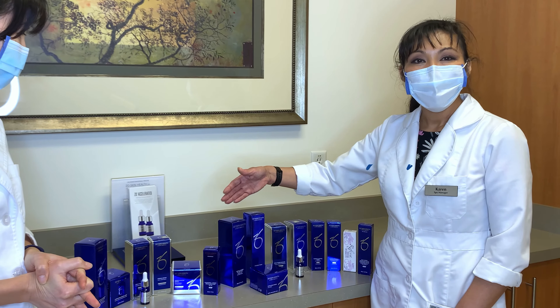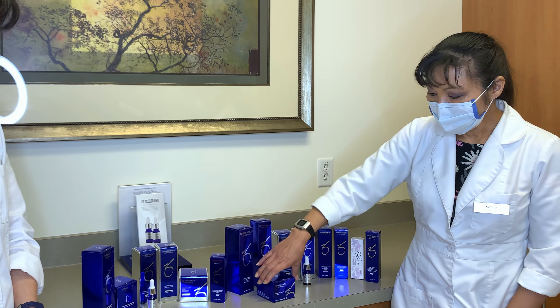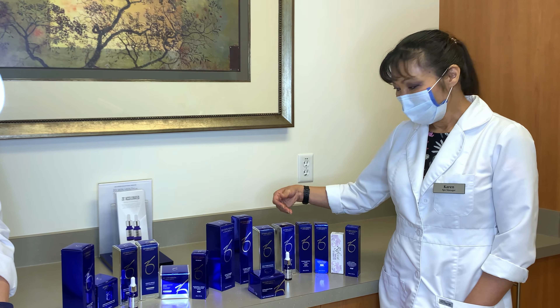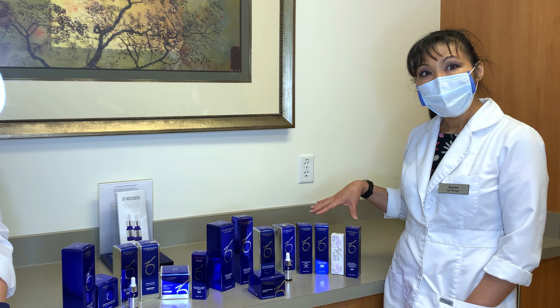This is our Hydroquinone Skincare Bundle. This will come with a gentle cleanser, the calming toner, the exfoliating polish, the daily power defense, the firming serum, the pigment control cream, the pigment control and blending cream, the ruffissa, and a sunscreen.